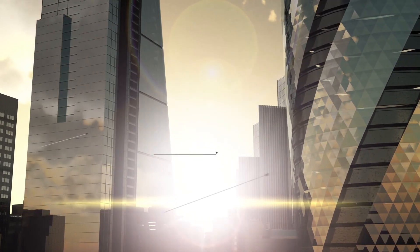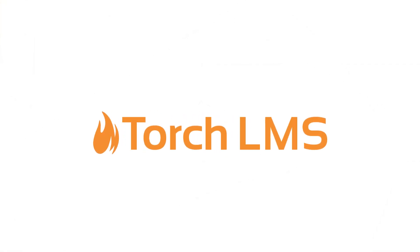We've only scratched the surface on Torch's award-winning functionality. Get a live demo today to see how we can make your life easier.